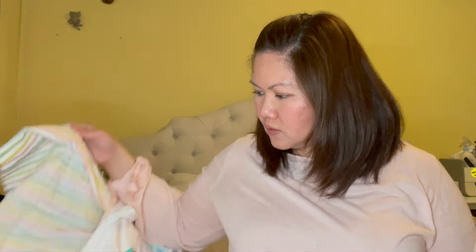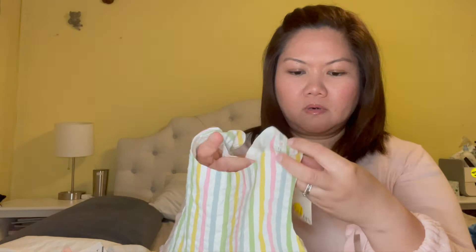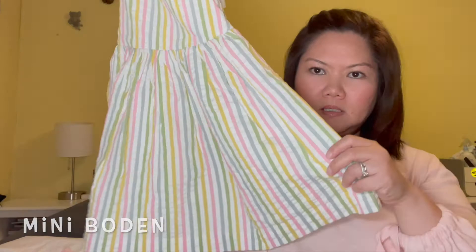This one is from Zara — just a plain button-down linen shirt to match with Gem. This one I got from Nordstrom, they were on sale. It's pretty, right? The back detailing is so cute — just nice and flowy.